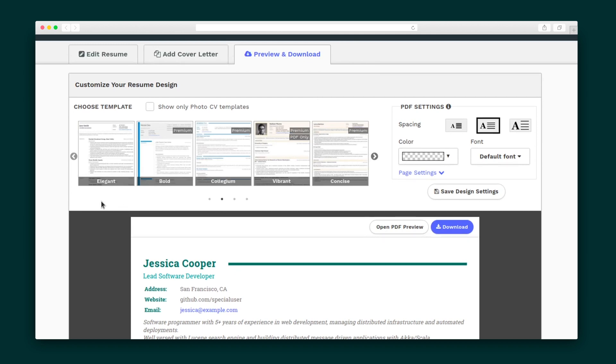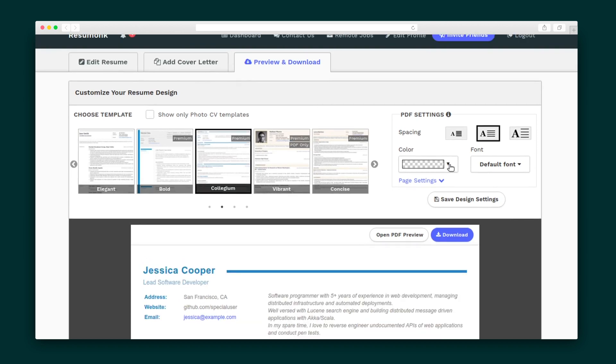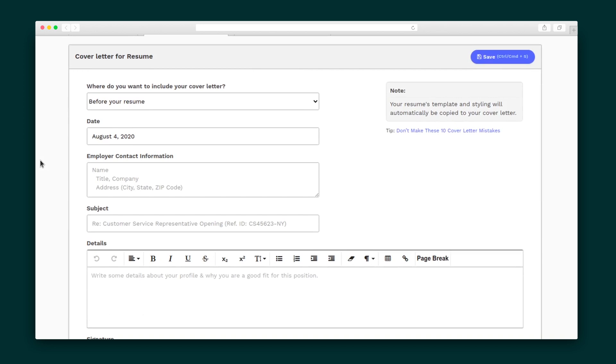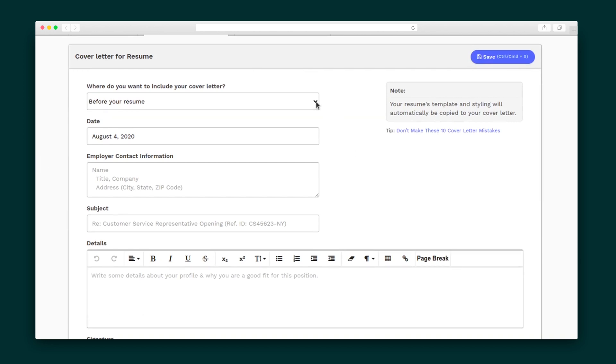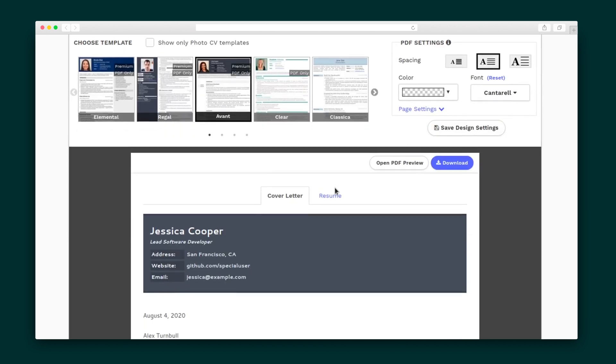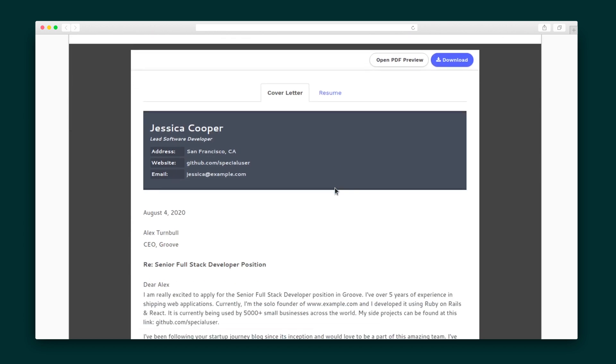Let's head over to the Preview and Download section. You'll see at the top there are 20 templates to choose from, and you can adjust the colors and fonts to match your personal tastes. Just hit Save Design once you're happy with your changes. Now, adding a cover letter is as easy as filling out a form, but make sure you do this one important step: select whether you want to download the cover letter separately or as part of the same document.